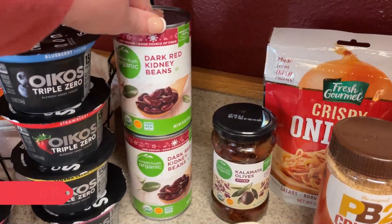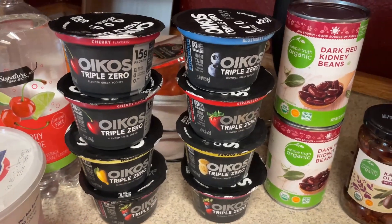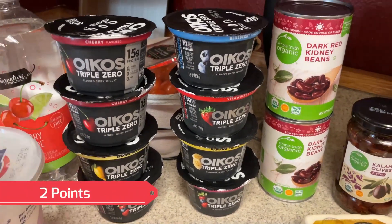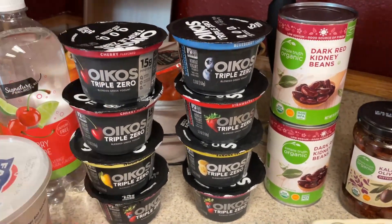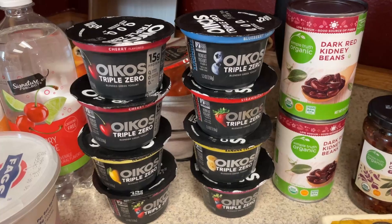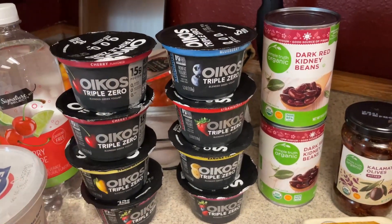For the chili I picked up two cans of the dark red kidney beans. They had the Oikos yogurt on sale — I picked up all of this at Fred Meyer and a few things at Safeway, but at Fred Meyer they had these on sale so I picked up a good variety: lemon, banana, a couple mixed berry, a couple cherry, strawberry, and a blueberry.